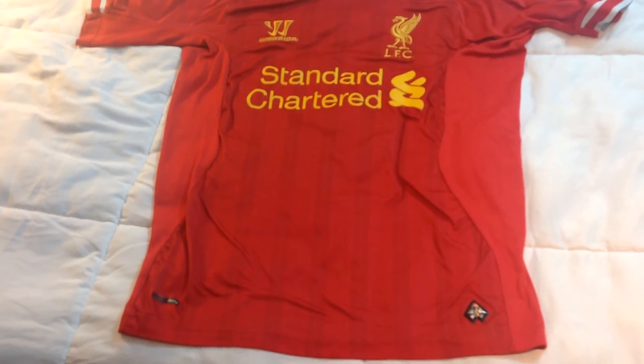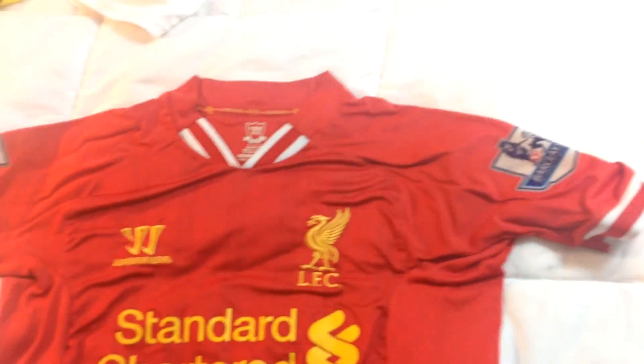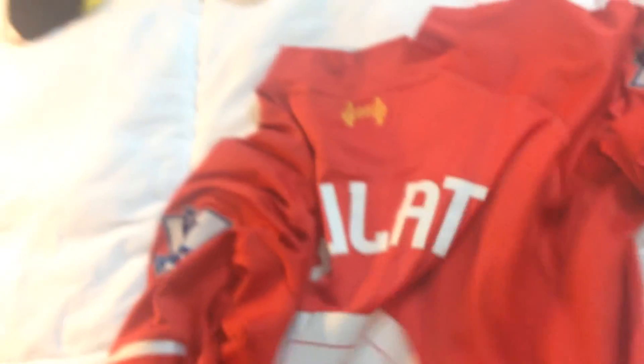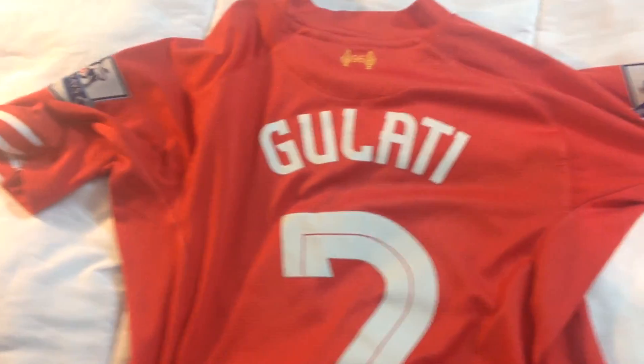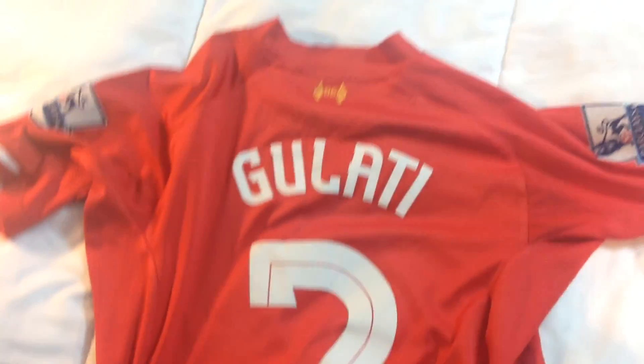The last pickup — I actually got this yesterday from a charity shop. It's a Liverpool jersey from last season, I believe. It's made by Warrior Tech and is official merchandise with all the patches. It's a really well-made jersey. But check out the back: number seven — 'Guati.' Somebody plastered their name on this jersey, which I'm going to have to take care of. Still a great jersey and I got it really cheap, so I can't complain.